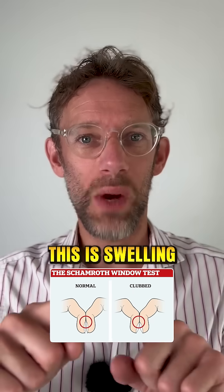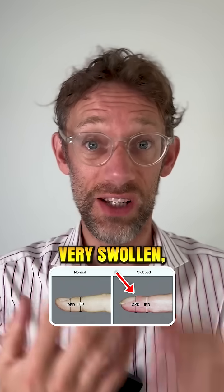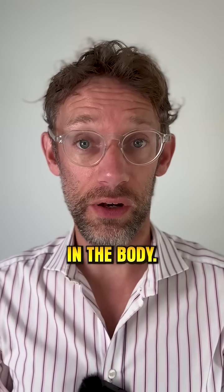But what is finger clubbing? This is swelling to the end of the fingers, meaning the nail bows out, looking like it's very swollen — almost chicken drumstick style. And that's very important because it can indicate a large number of problems that could be going on in the body.